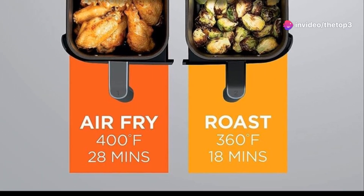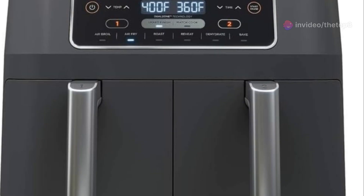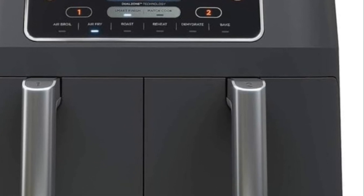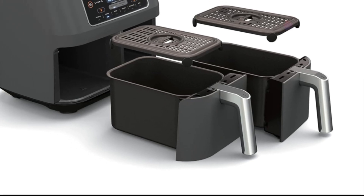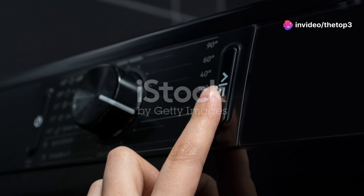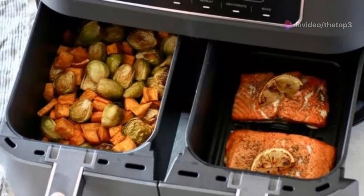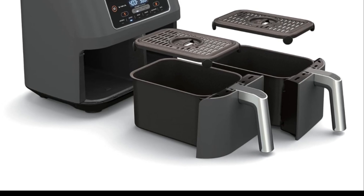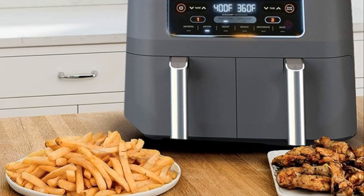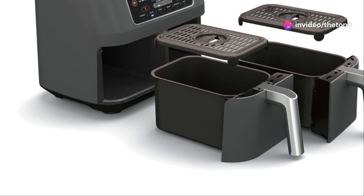All this technology does have one potential downside — the Ninja Foodi 6-in-1 is a bit bulky at roughly 16 inches wide, 14 inches deep, and 12.5 inches high, so it's not a space saver. There's also a learning curve with all its features, but once you get the hang of it, it's a breeze to use. Overall, it's a game changer for those who value convenience and versatility — also under $200.